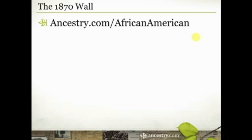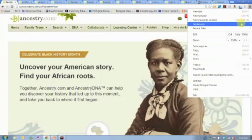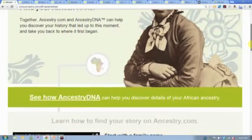Let me point you to a couple of resources along the way today. First is going to be our landing page for African American research — it is Ancestry.com/AfricanAmerican. If you go to that website, you're going to see that we have some resources available very specific to research for African American families. Let me make my screen a little bigger and scroll through this page to highlight a couple of things.